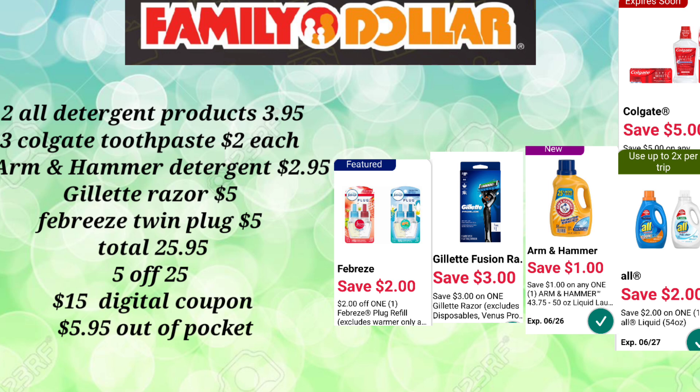The app doesn't give you the prices, but at least it'll notify you if a digital does work. Sometimes the app can be wrong, so be very careful when you get to the register. I like Family Dollar because you can at least see all your prices. You can also ask the cashier what your total is, and it should come out to exactly what you're expecting. If it doesn't, then something is not working correctly. We're also going to pick up the Arm & Hammer Detergent that is $2.95.